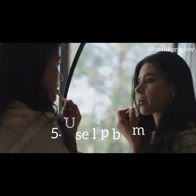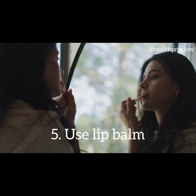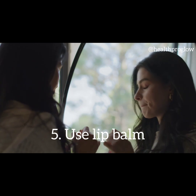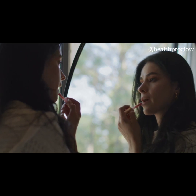Tip 5: Don't forget your lips. Our lips are often the first to suffer from dryness and chapping during the winter. Keep them hydrated and protected by applying a lip balm with SPF throughout the day. Look for balms with ingredients like beeswax or shea butter to lock in moisture and prevent cracking.